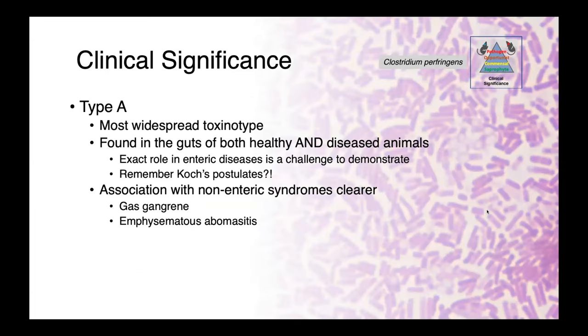Starting with type A — this is the most widespread toxinotype, and it's found in the guts of both healthy and diseased animals. As a result, its exact role in enteric disease is somewhat challenging to demonstrate. If you remember back to our lecture on pathogenesis and Koch's postulates, we haven't really fulfilled them for type A Clostridium and enteric disease. If we were to culture type A Clostridium perfringens from an animal with diarrhea, did we simply find a colonized animal, or is it actually associated with pathology?